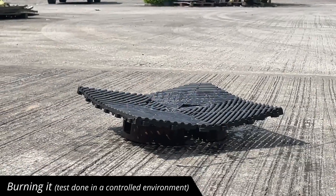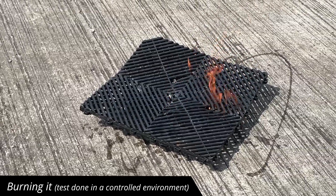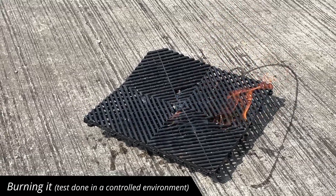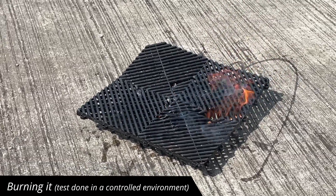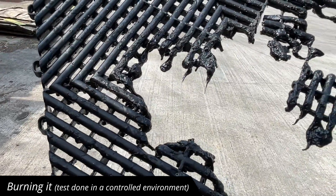Swiss Trax has great temperature resistance, from minus 30 degrees up to 120 degrees Celsius. But what if you light it on fire? Please do not try this at home — this was performed by expert idiots. You might be able to withstand some extreme heats, but we found its limit: fire.